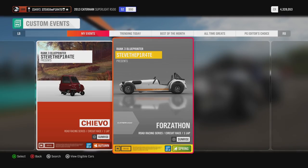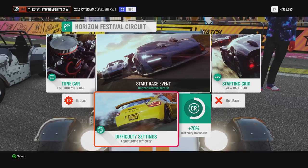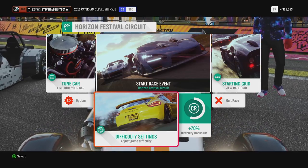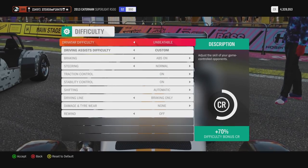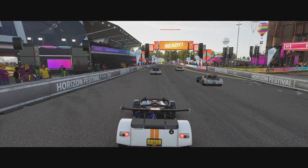If you don't want to go through the rigmarole of blueprinting your own race, you could always follow me on Xbox and choose the event I've created called Forzathon. Select the 2013 Caterham Superlight R500, and just before the race starts select difficulty settings and change the AI difficulty to something where you know you can win. All you need to do now is win this race 4 times.